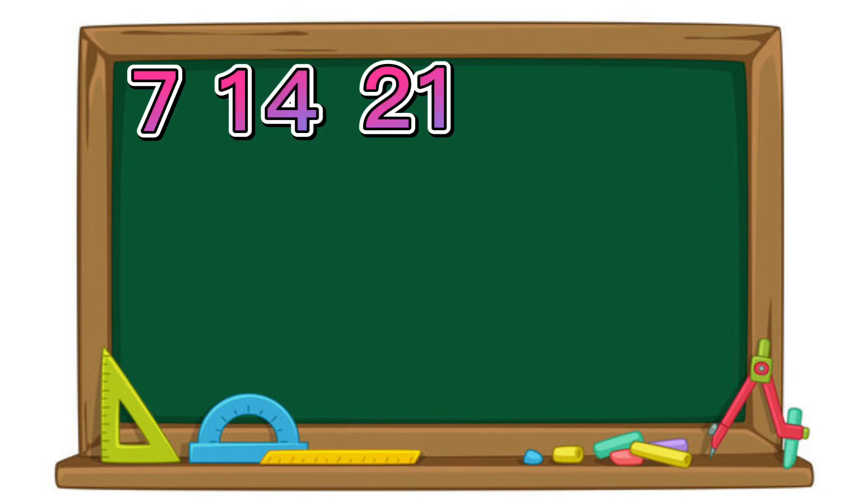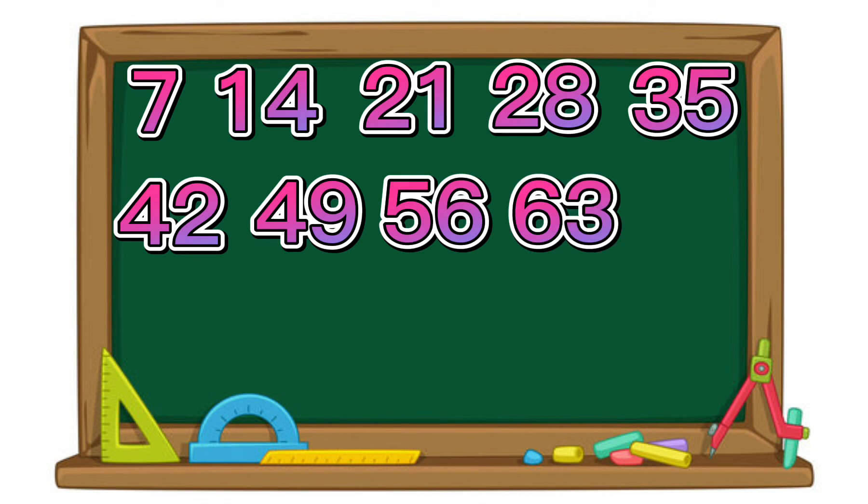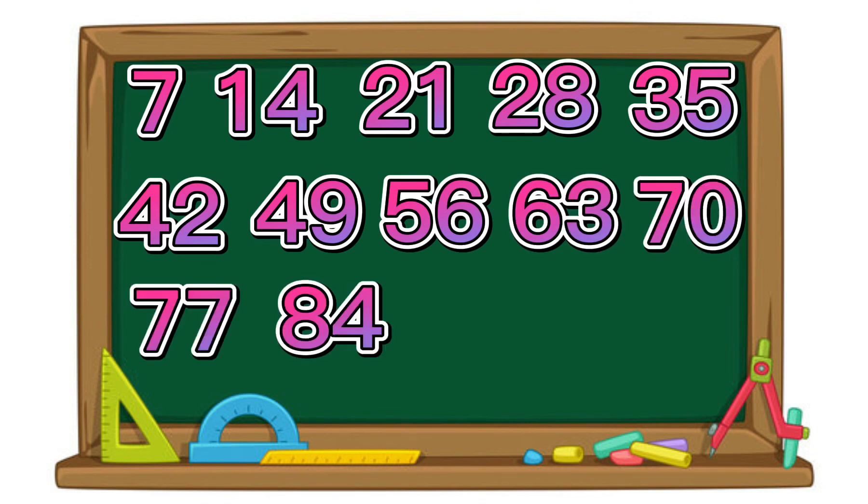14. 21. 28. 35. 42. 49. 56. 63. 70. 77. 84.